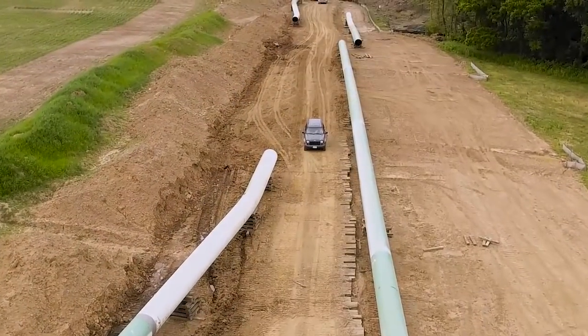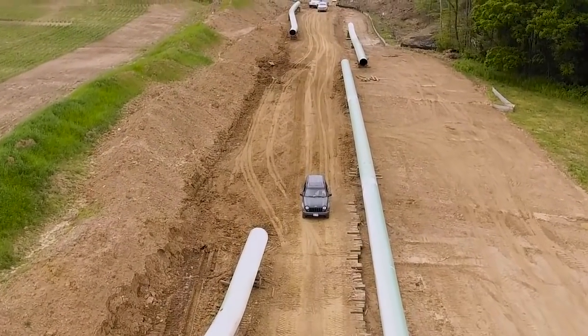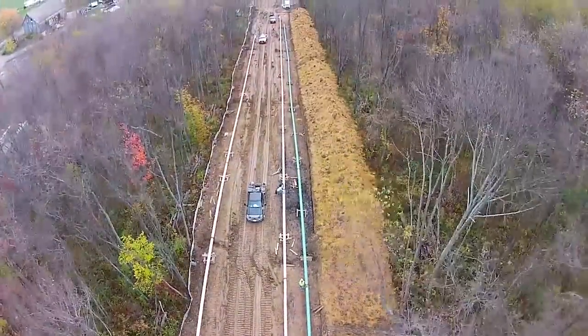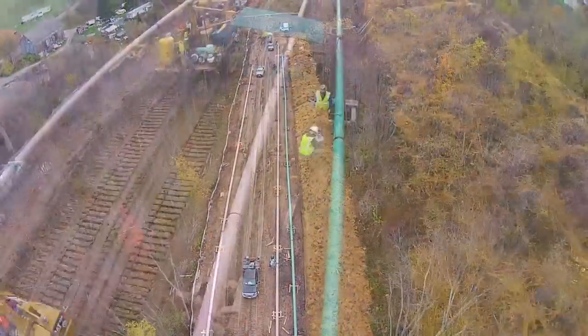The construction and operation of pipelines is highly regulated at the local, state, and federal levels. As a company, we maintain a commitment to exceed these regulations where possible.